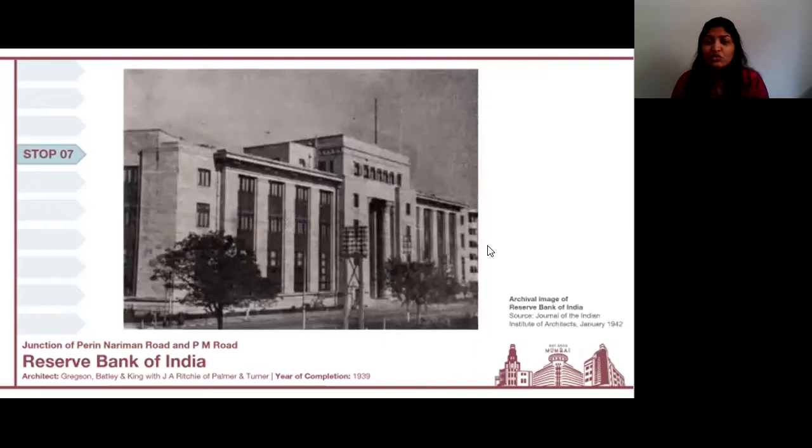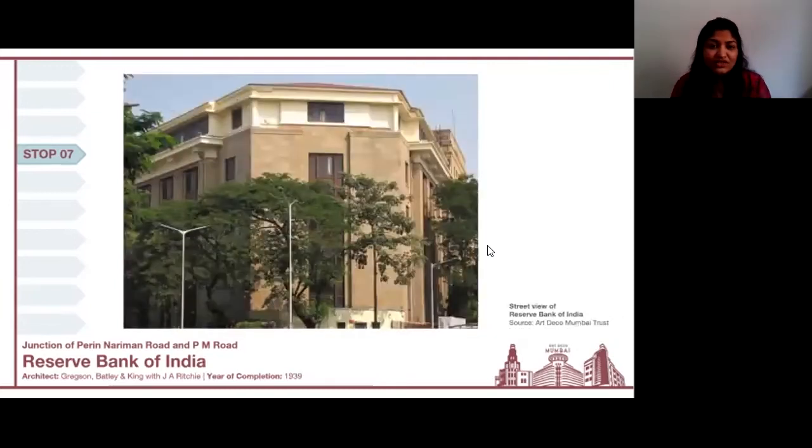Another building that emoted these qualities is the Reserve Bank of India on your screen. This was designed by architects Gregson Batley and King, with J.A. Ritchie of Palmer and Turner, and was completed in the year 1939. This robust Art Deco building uses long symmetrical blocks of Malad stone to create a very solid, strong facade, as you can see very evidently in this image.